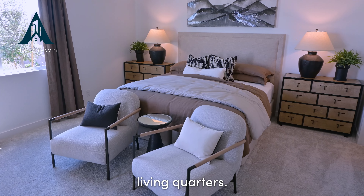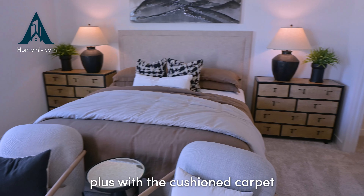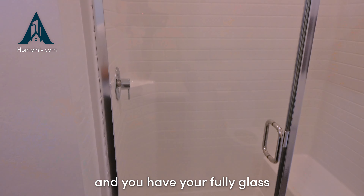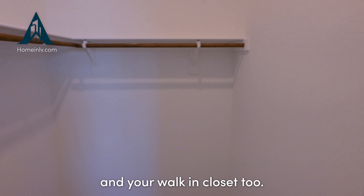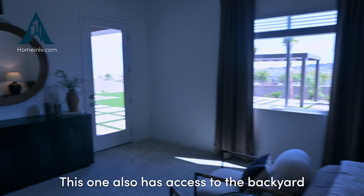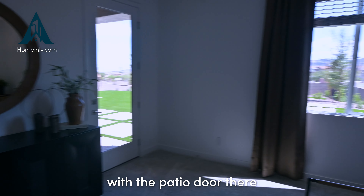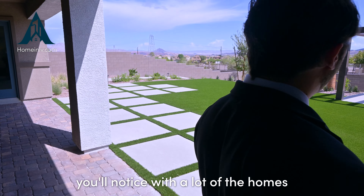We're approaching the primary bedroom of the next-gen suite — just like the main living quarters, it's a large room with cushioned carpet. The primary bathroom has white quartz countertops and a fully glass-enclosed shower, plus a walk-in closet that's not as big as the main primary but still a good amount of space. This bedroom also has patio door access to the backyard.